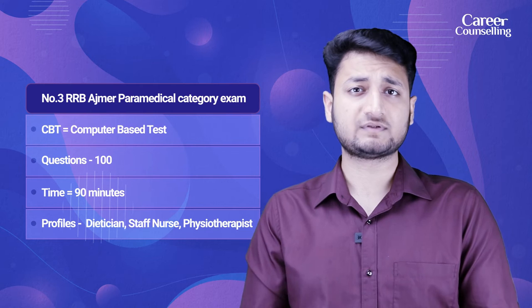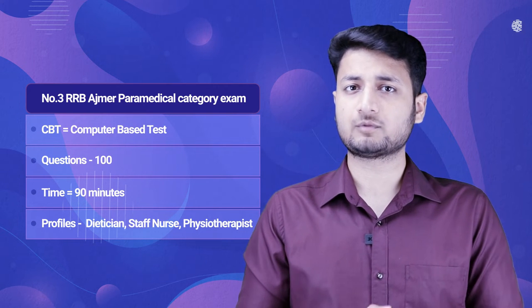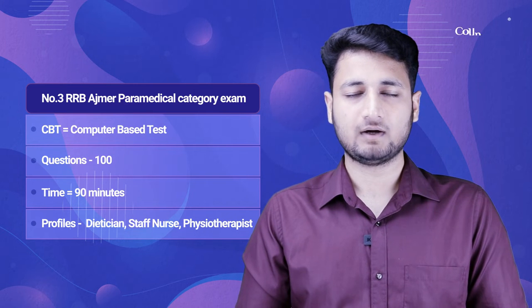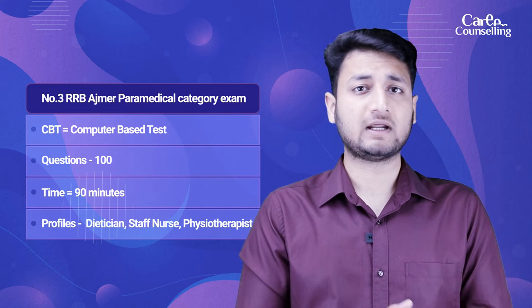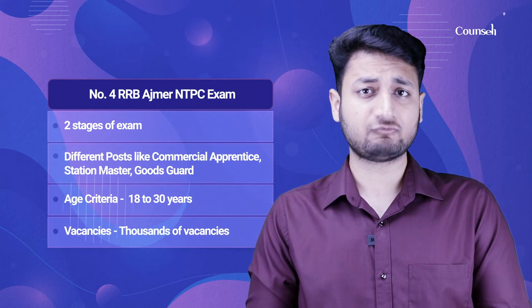RRB Ajmer Paramedical Category exam is also a Computer Based exam where you have to attempt 100 questions in 90 minutes. Recruitment for different jobs like Dietician, Physiotherapist, and Staff Nurse is conducted here.